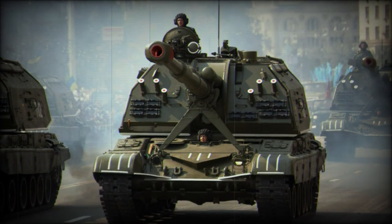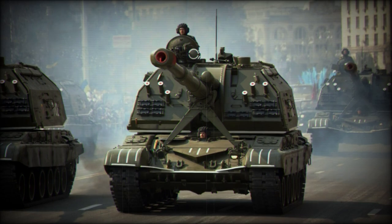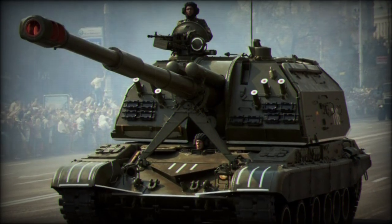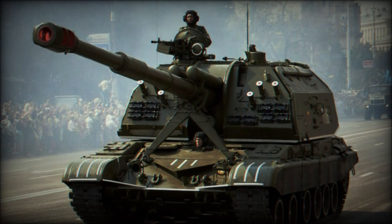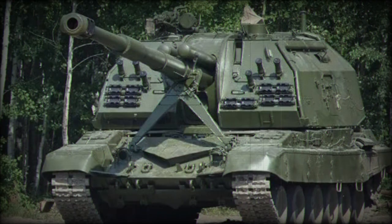Hundreds of 2S19 units have been delivered since the type's inception, with foreign operators being mainly nations maintaining close diplomatic ties with Russia. The 2S19 system originated from an attempt by the Russian Army to modernize its self-propelled artillery reach in the 1980s.